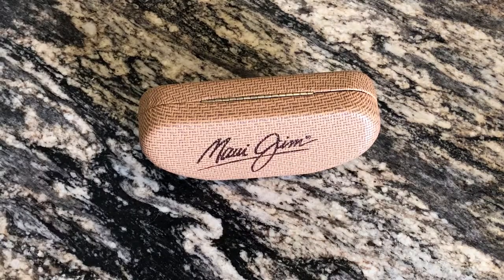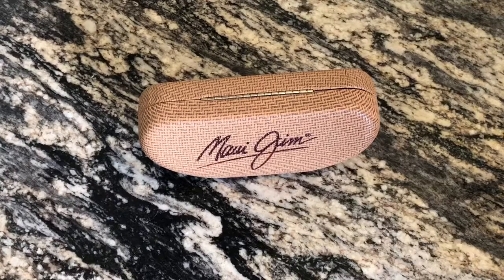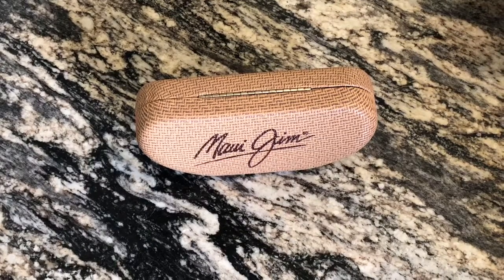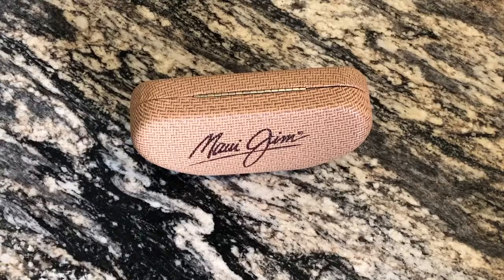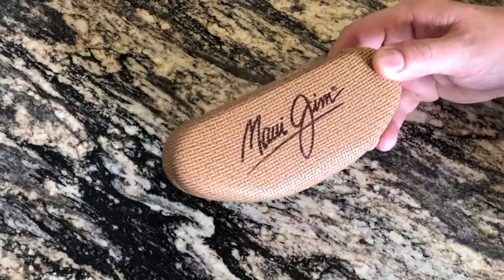Alright guys, I'm super excited — today is a review of the Maui Jim Tail Slides. These are my absolute favorite sunglasses in the world. I got these on Black Friday — it was actually a couple days after Black Friday from Macy's. They do go through sunglasses of course, but they had a killer deal. These are originally $249.99.